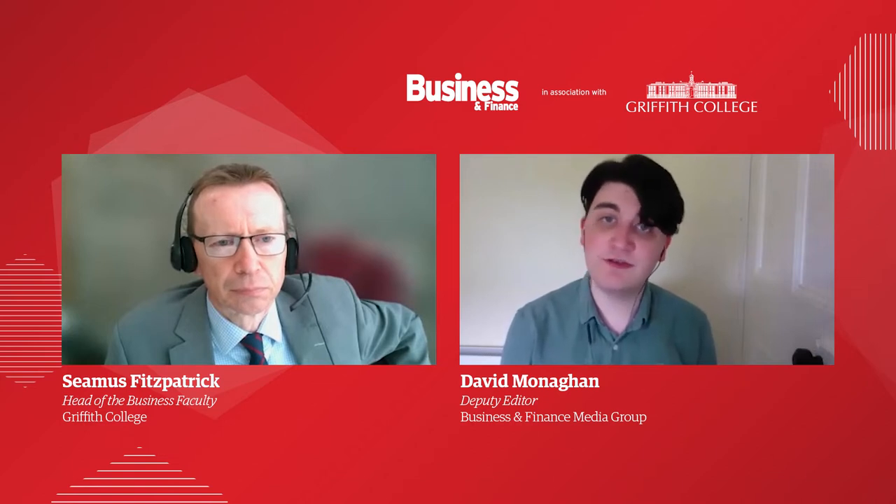Hello and welcome. My name is David Monaghan and I'm Deputy Editor of Business and Finance. Today I am joined by Seamus Fitzpatrick, head of the business faculty at Griffith College Dublin. Seamus will give us an insight into the blended learning study mode at Griffith College.